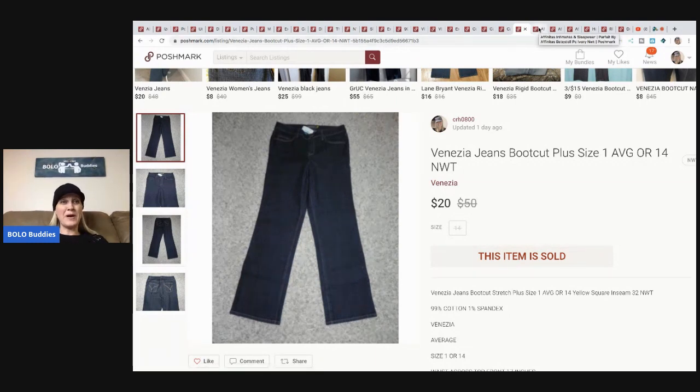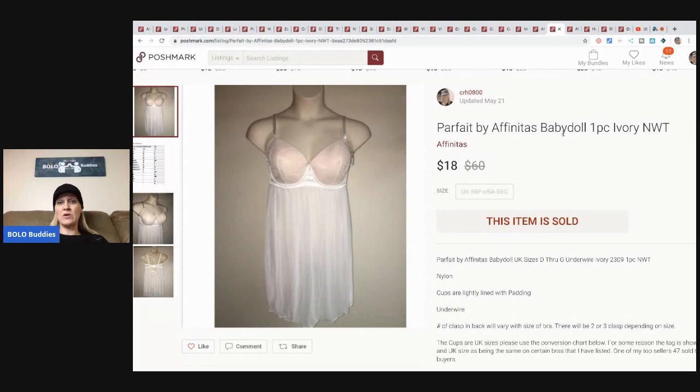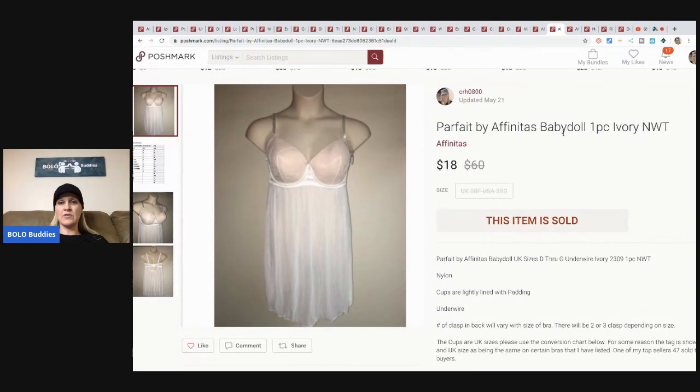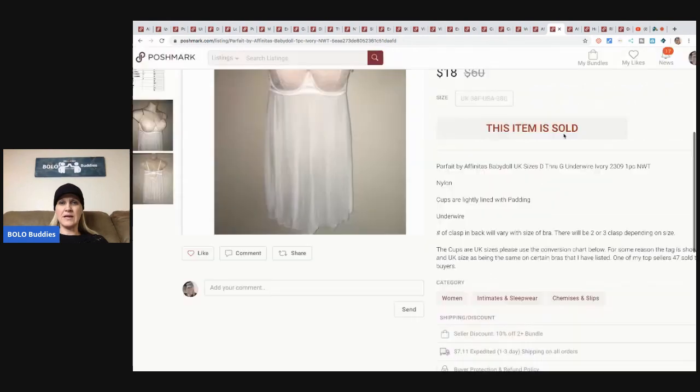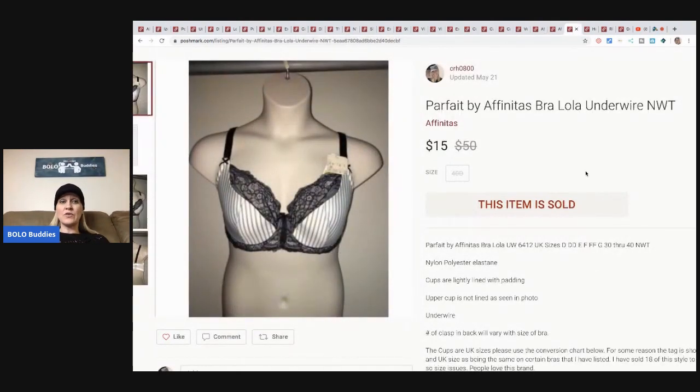The next item - this Parfait by Affinitas babydoll. I bought tons of these - hundreds of them. I think I paid anywhere between $1 and $3, so let's average it at about $2 a piece. I sold this one for $18 plus shipping, and this one also sold for $18 plus shipping. What I did was send out an offer to all the watchers. Two buyers took me up on the offer. I also offered discounted shipping - instead of paying $7 and whatever cents, they got it for about $5. Here's another one that sold for $15 plus shipping.